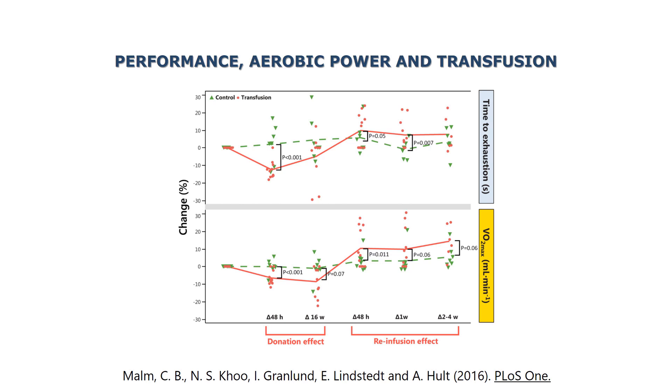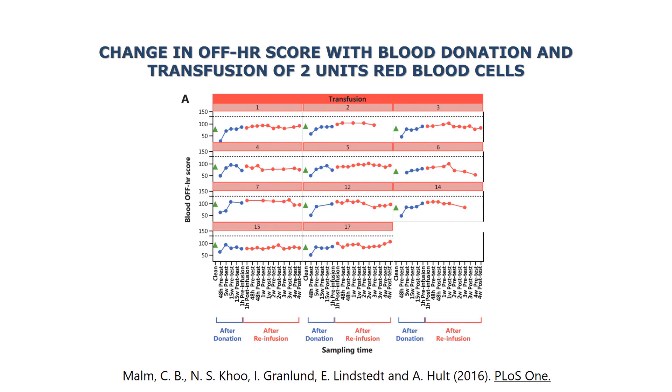What you can also see is that not much happens to the hematological variables — hemoglobin, reticulocytes, etc. So when you calculate the AHR score, for example, there is not really much change with the infusion. There is a more dramatic change with the donation.